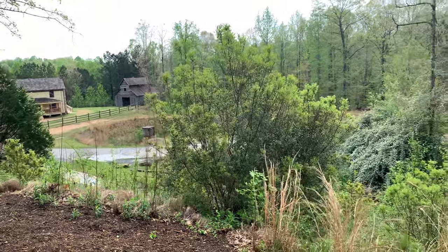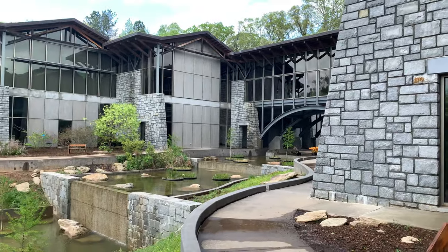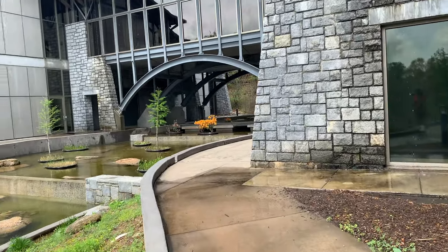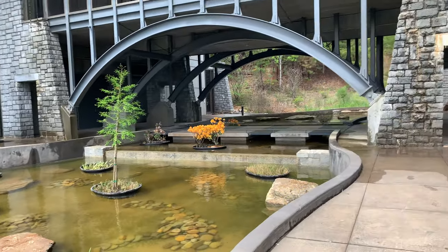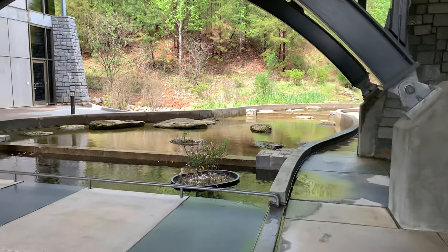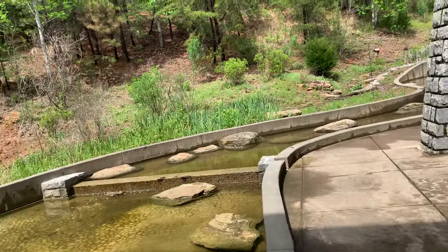This is the Gwinnett Environmental Heritage Center. Look at those beautiful parks. I'm going to walk through here right quick so you can see what the walkway is like, and I'm going to go around where the little koi pond is and the turtles. We have some beautiful walkways in here.